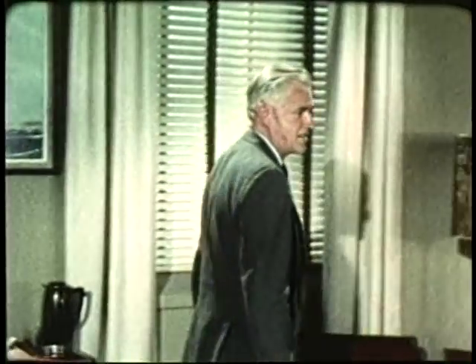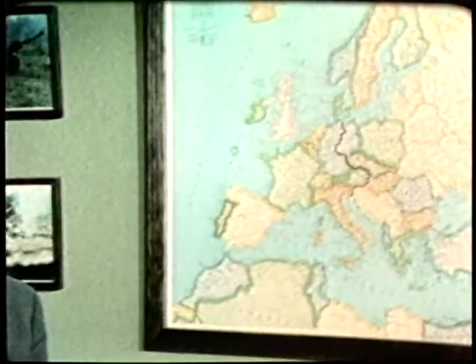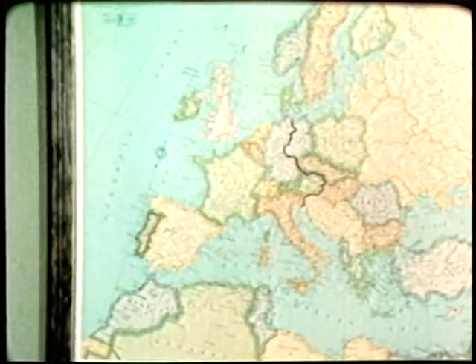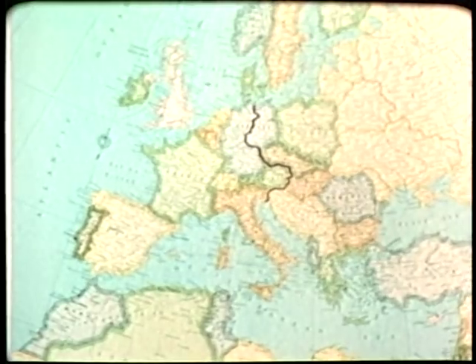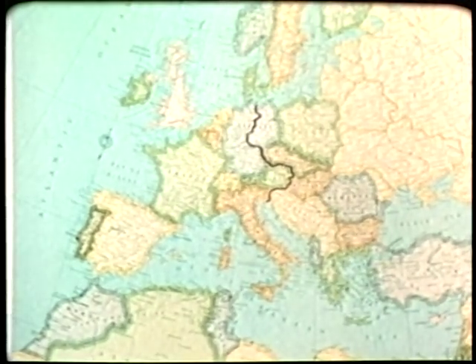Our next story is about the United States European Command and the tremendous job it is doing in supporting America's commitment to the Atlantic Treaty Organization. The responsibility of this command extends throughout all of free Europe. Here is how EUCOM handles the job.